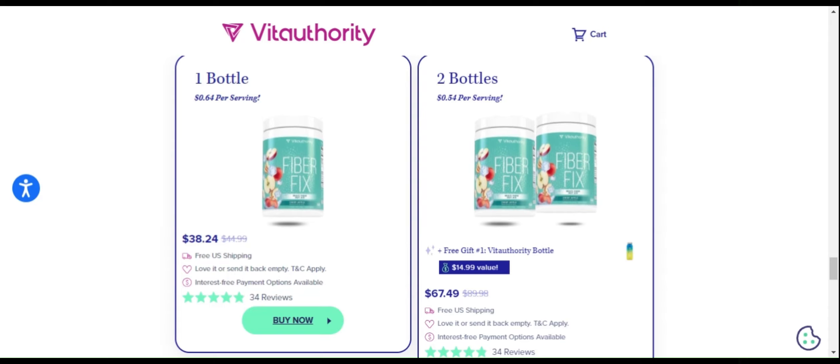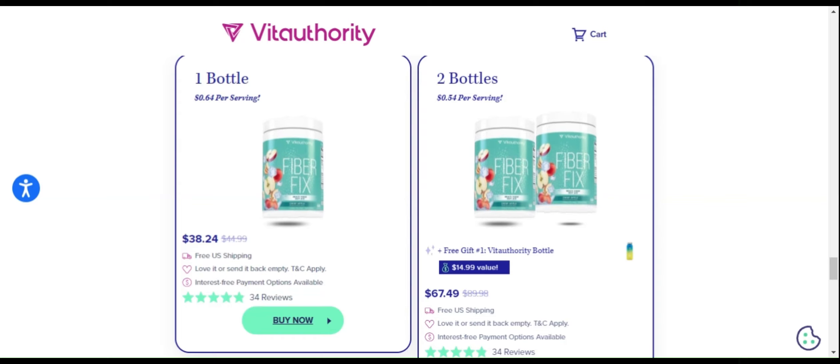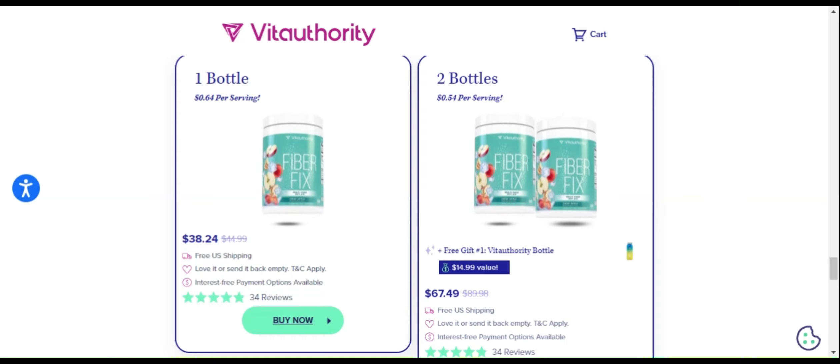So if you're looking for a product that really works and brings visible results, FiberFix might be the right choice for you. And if for some reason you are not satisfied, they offer a 60-day money-back guarantee. Try FiberFix today and enjoy all the benefits it can offer for your health and well-being.